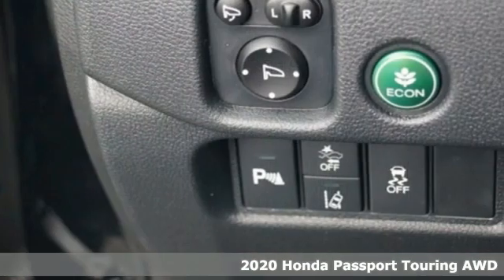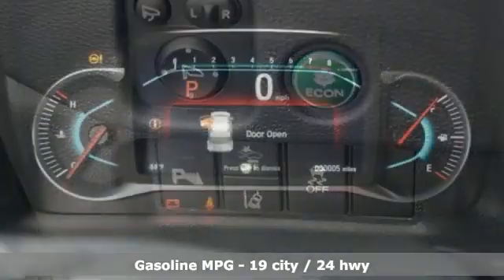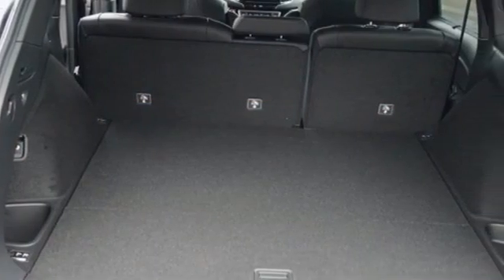You'll look forward to every drive with features like these: V6 engine, dual zone climate control, integrated navigation system, auto-dimming rearview mirror, and driver memory seats.